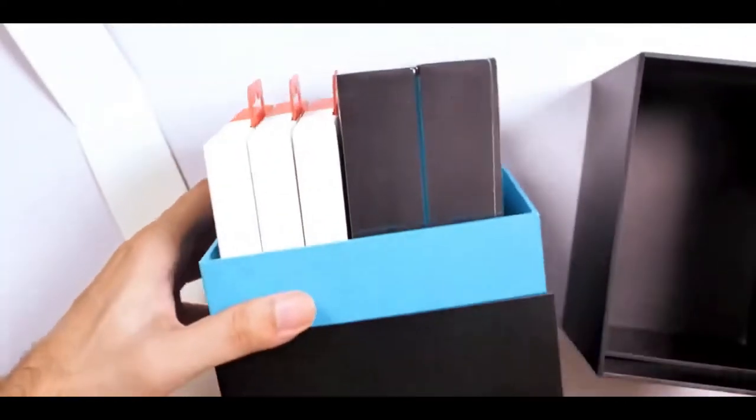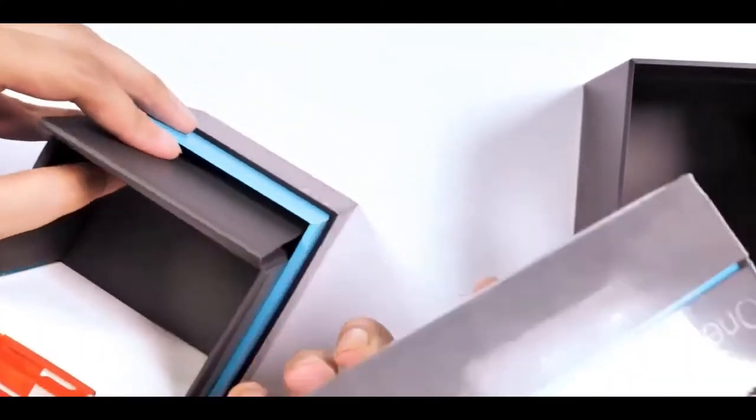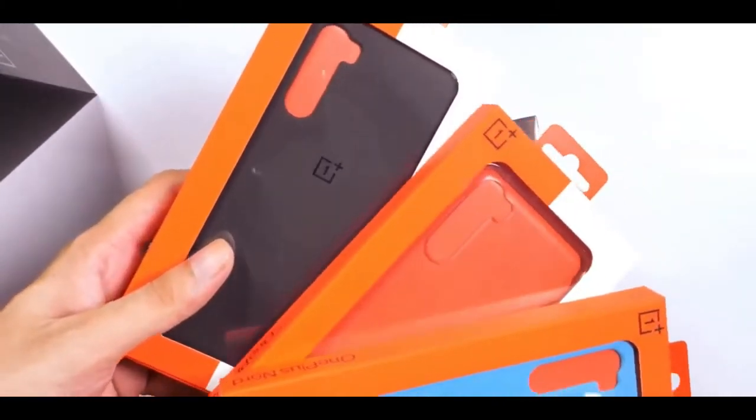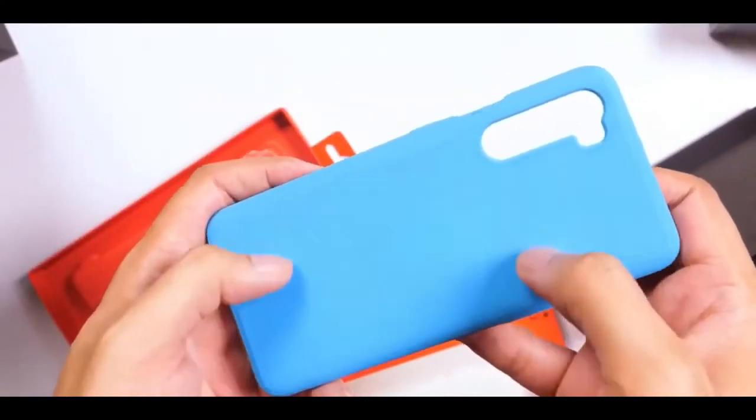If there's one thing that has been OnePlus's mainstay over the years, it has to be value for money. Flagship specs offered at much lower prices than premium smartphones has been the mantra for the brand, and that too without compromising on any of the key aspects.